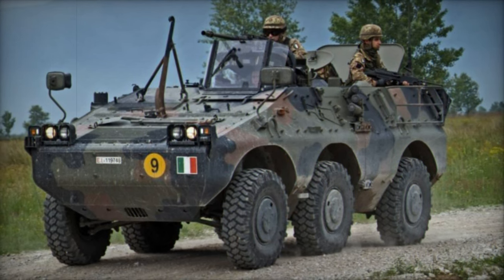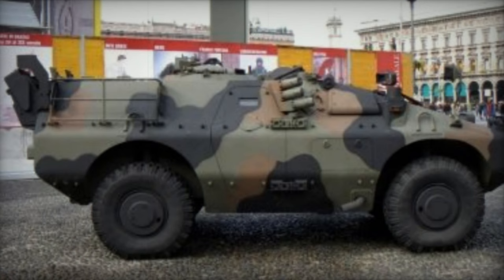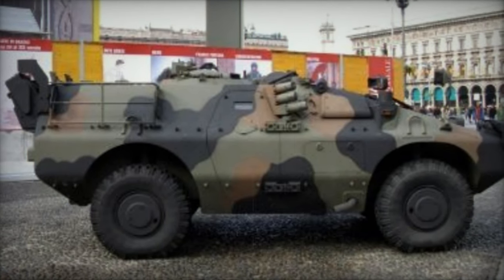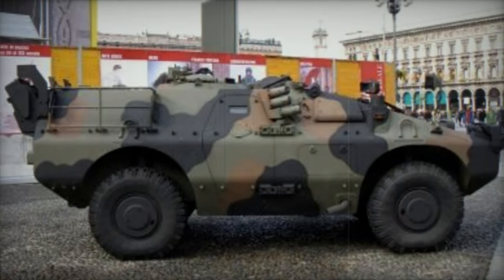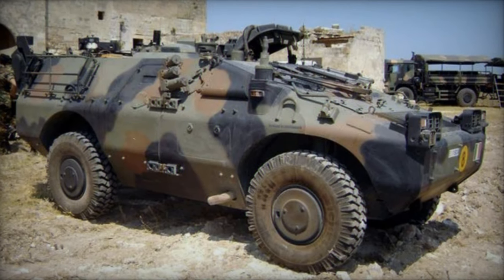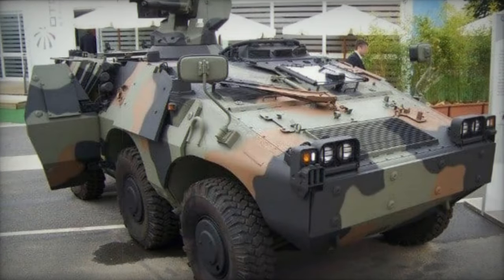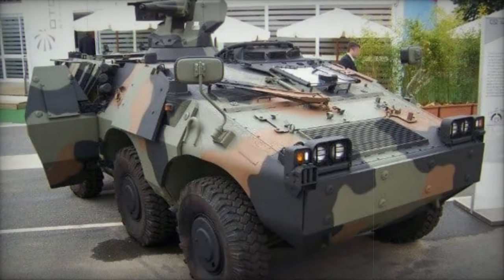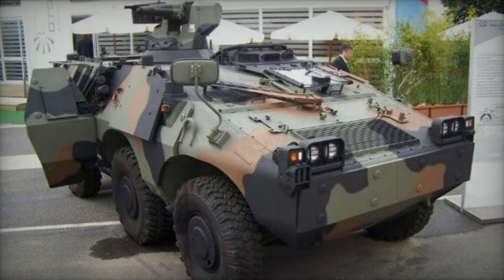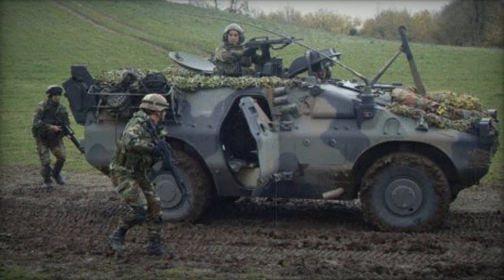This innovative approach not only enhances the vehicle's resilience but also elevates its operational effectiveness in the field. Moreover, the Puma sets a new standard in crew safety and survivability with its comprehensive suite of defensive measures. Equipped with all-round protection against small arms fire and artillery shell fragments, it instills confidence in the face of adversity. The inclusion of NBC protection and automatic fire suppression systems as standard features underscores the commitment to safeguarding personnel in hazardous environments.